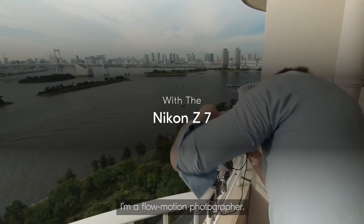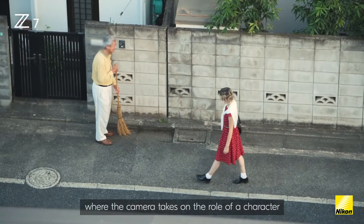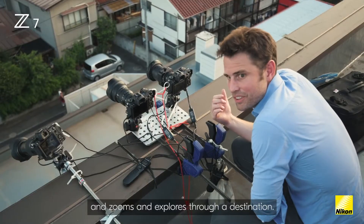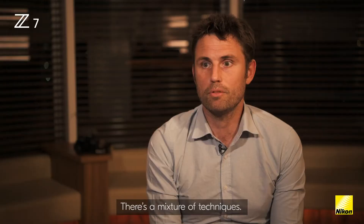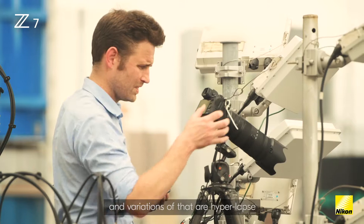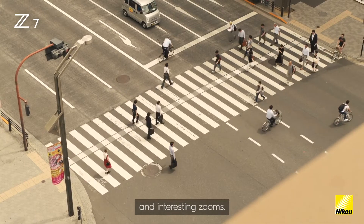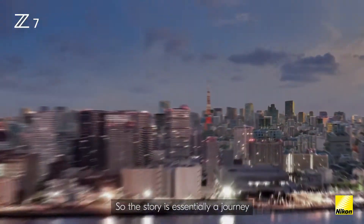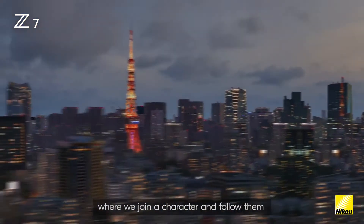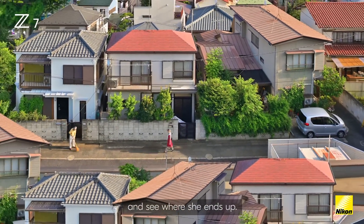I'm a flow motion photographer. It's a style of filmmaking I've worked out where the camera takes on the role of a character and zooms and explores through a destination. There's a mixture of techniques — the go-to disciplines I use are time-lapse and variations of that, like hyperlapse and interesting zooms. The story is essentially a journey where we join a character and follow them on a mystery walk through Tokyo and see where she ends up.